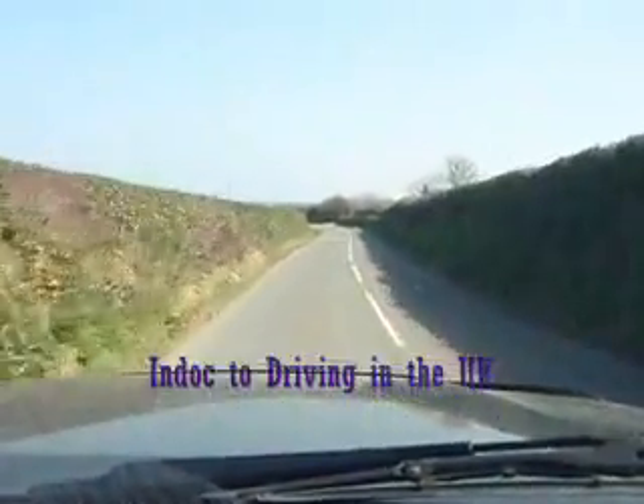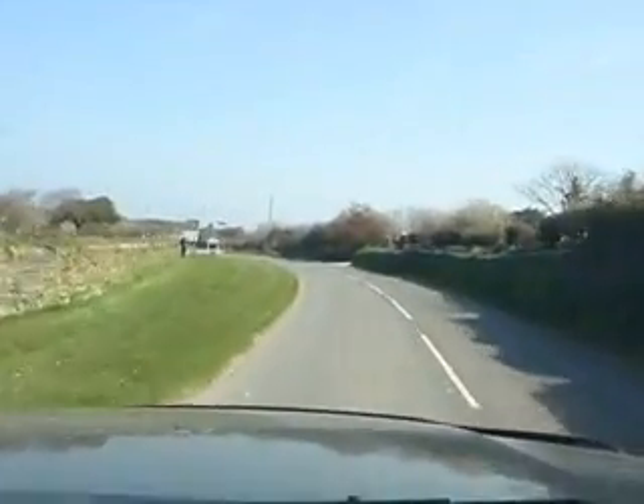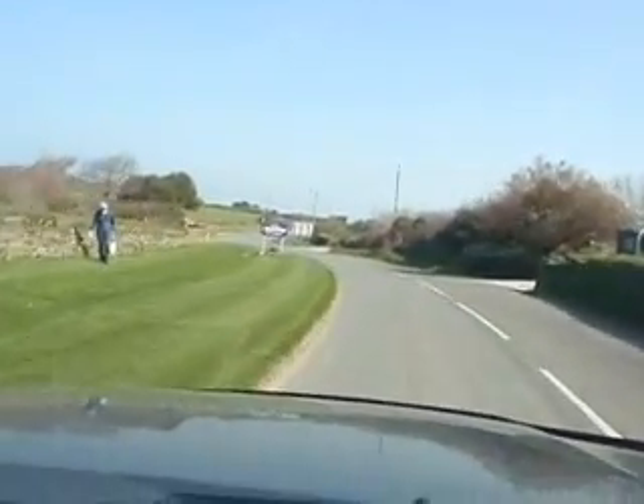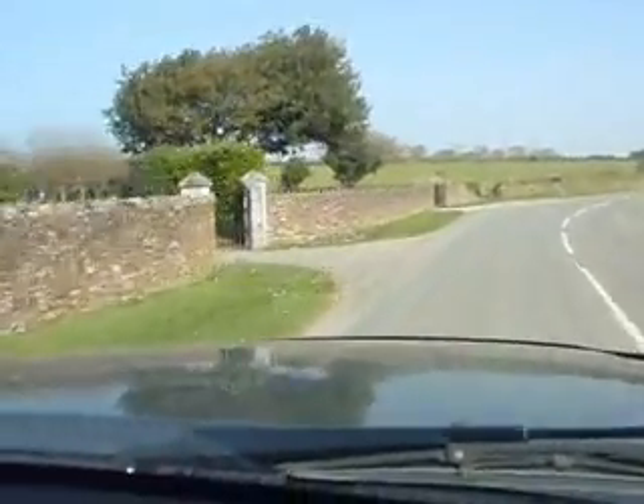This is driving in the UK. Coming into Padstow, our little village. And there's the cemetery.